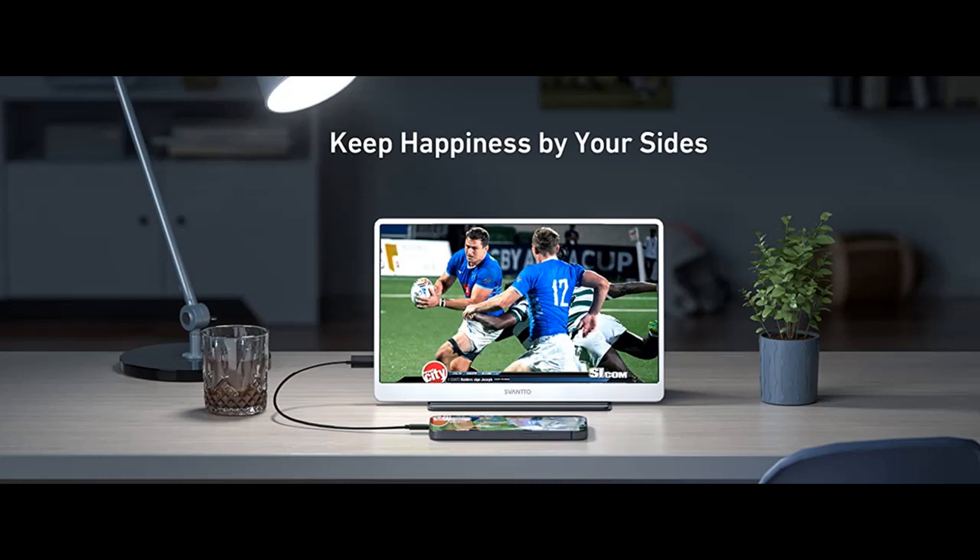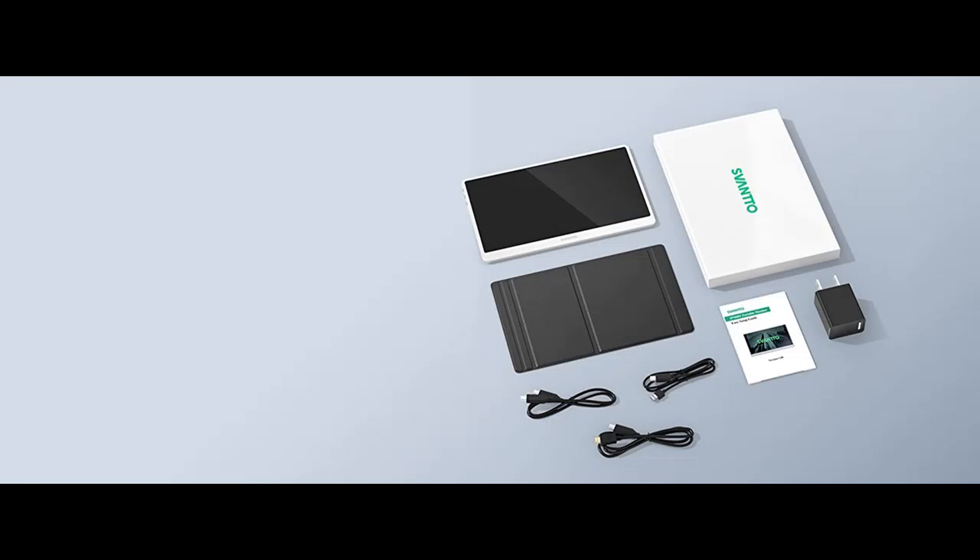Wide Compatibility: the SVANTTO portable monitor extender has broad compatibility, supporting multiple connection ways to your laptops, PC, phones, MacBooks, PS4, Xbox, Switch, and more.